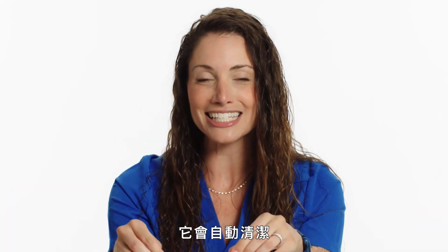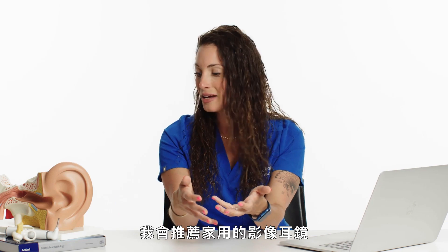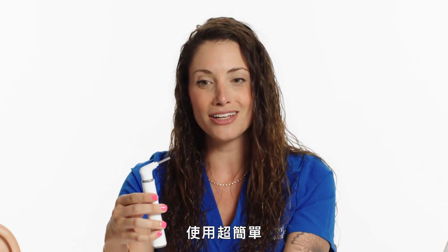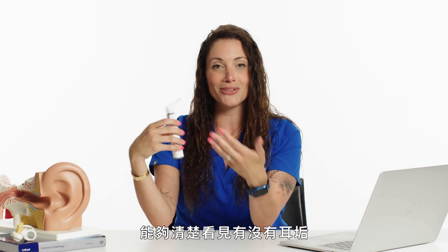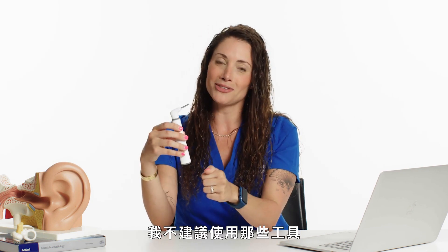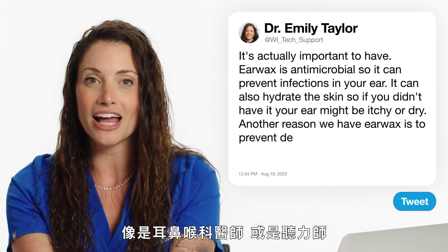Your ear self-cleans. People are obsessed with putting things in their ears — you should not put anything in your ears to clean them. I do recommend an at-home video otoscope, which are about $35. It connects to your smartphone, it's super easy to use — you just look inside your ear while viewing on your smartphone and you can clearly see if there is earwax or not. But sometimes these come with little tools to get the wax out — I don't recommend using the tools. There are safer ways to remove it at home, or you could see a professional like an ENT or an audiologist.